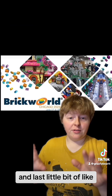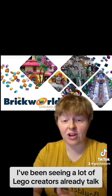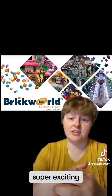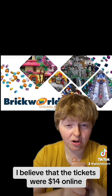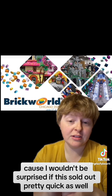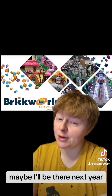Last bit of Lego news: Brick World Chicago is happening June 17th and 18th. I've been seeing a lot of Lego creators already talking about heading there — super exciting. Wish I could be there, but it looks like it's going to be a fantastic time. I believe tickets were $14 online, so make sure to get them quick because I wouldn't be surprised if this sold out pretty fast. I hope everyone enjoys Brick World — maybe I'll be there next year.